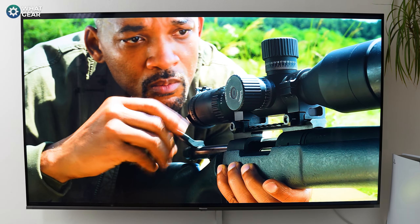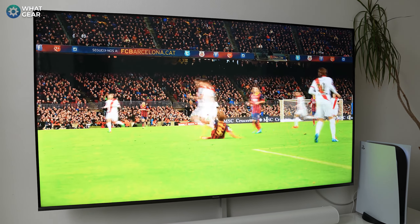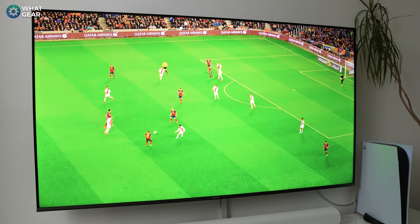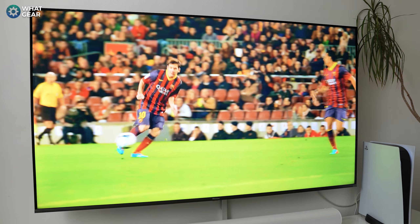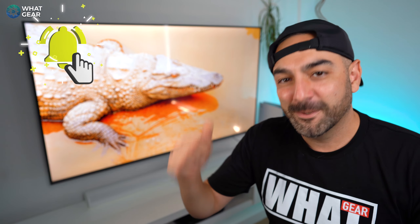This TV also has UHD upscaling technology, so when you're watching HD or even standard definition content it will upscale the picture quality closer to 4K in real time. There's also a dedicated sports mode with smooth motion, so when watching fast-paced action you won't get horrible ghosting and jitters — for example when a footballer is moving across the screen. I can confirm that the motion smoothing software is actually very good. In the past LED TVs suffered in this area, but not this one.